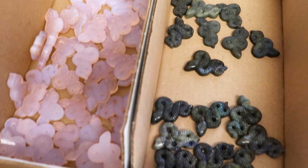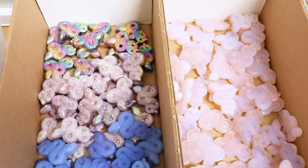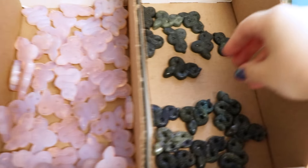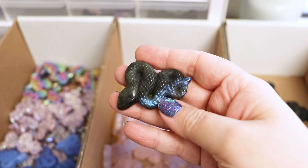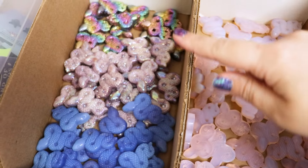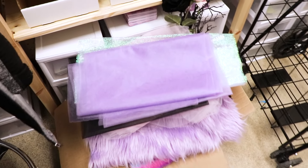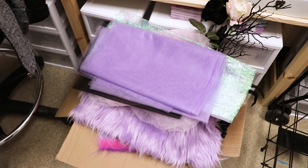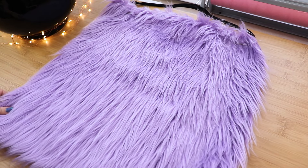Oh yeah, I almost forgot — I have these cool snake carvings that are going to be in one listing. They're going to be choose-your-own-material. Look at this labradorite, so pretty. And there's pink opalite, blue opalite, lepidolite, bismuth, and gold obsidian. Okay, I got my overflowing box props — let's get going on our photo shoot. This purple faux fur is one of my favorites, so I've got to figure out a way to work that in for sure.